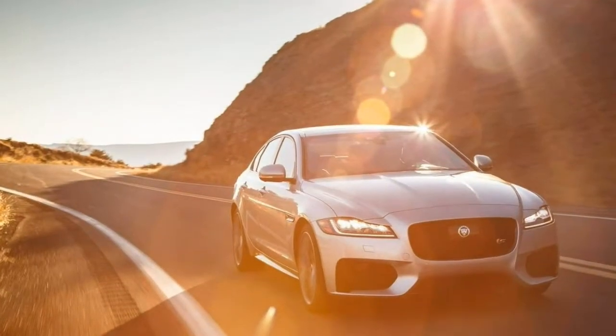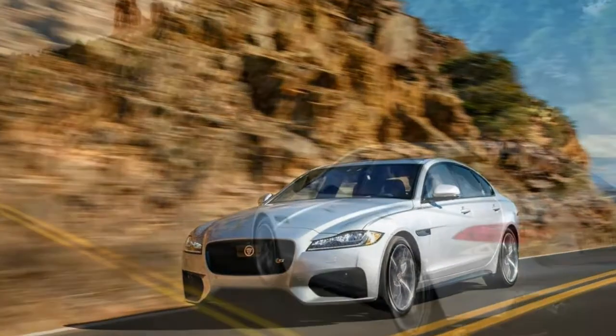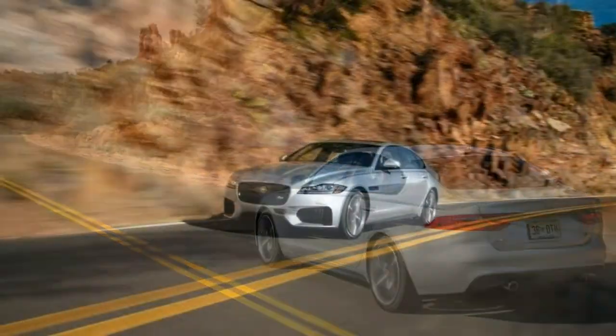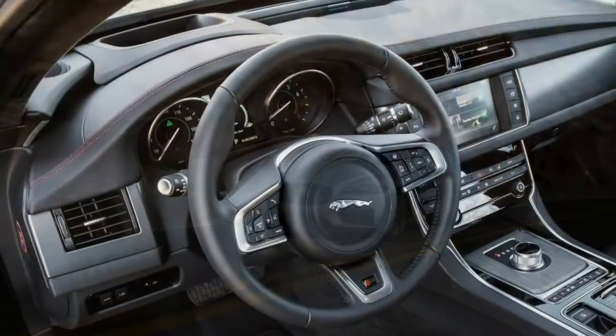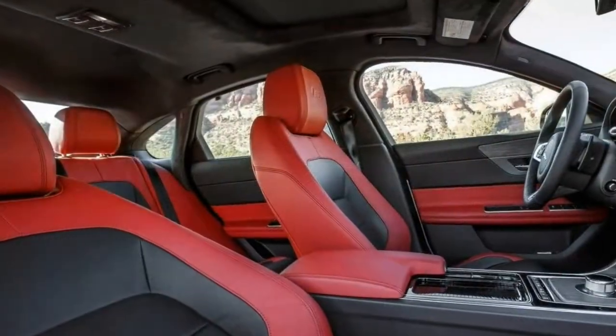Each vehicle typically also comes in multiple versions which are fundamentally similar. This review is based on our full test of the 2016 Jaguar XF-S sedan with a supercharged 3.0-litre V6, 8-speed automatic, and rear-wheel drive.